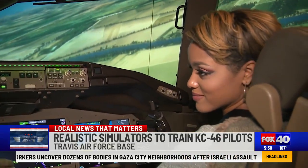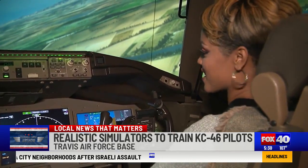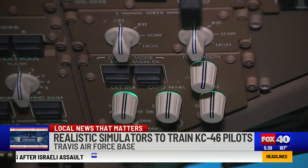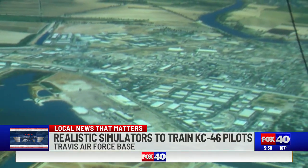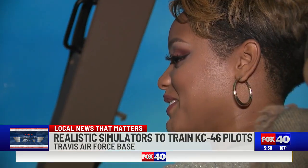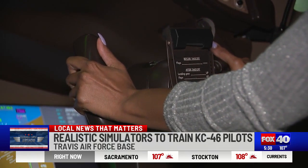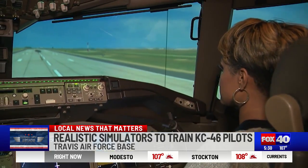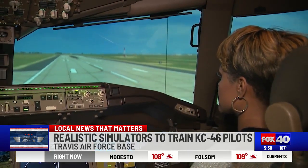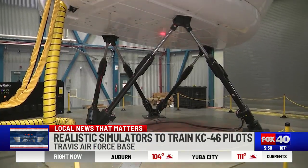Tower, Zephyr 4 base. Right base. Gear down. Request option. Ladies and gentlemen, I'm coming in for a full stop approach in this KC-46 Pegasus. Comms? Check. Trying to stay level upon landing? Check. And taxing off the runway? I think I've got it. But what if I told you this is all a simulation?